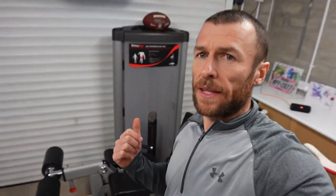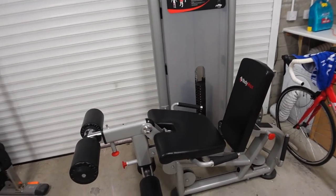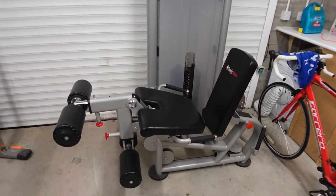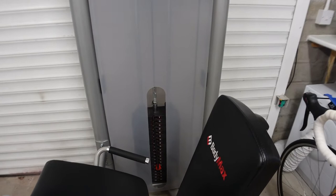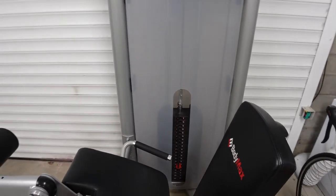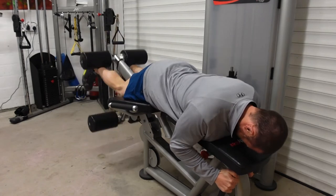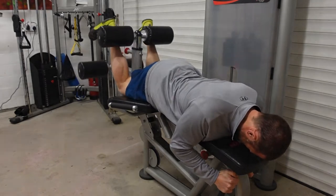Continuing with legs, we've got the leg curl and leg extension here. I bought something fairly versatile that I can switch back and forth. I did legs yesterday and only got up to about 75% of the load on the plates, so there's plenty of room to grow. It's good for leg curls as well — I enjoy it.